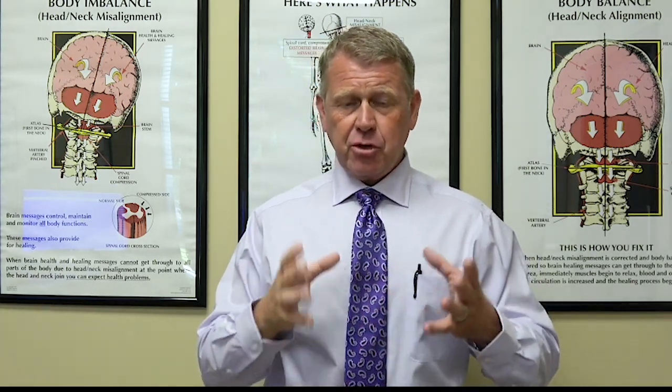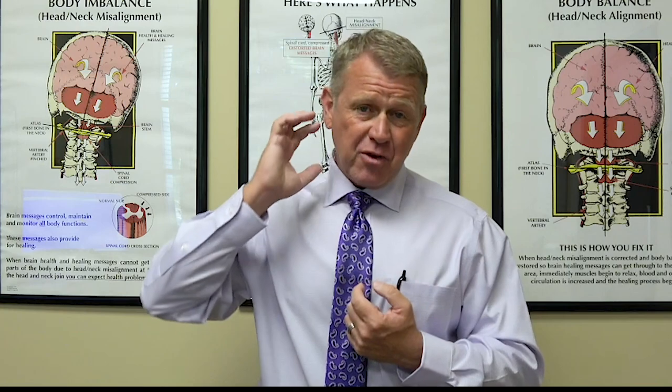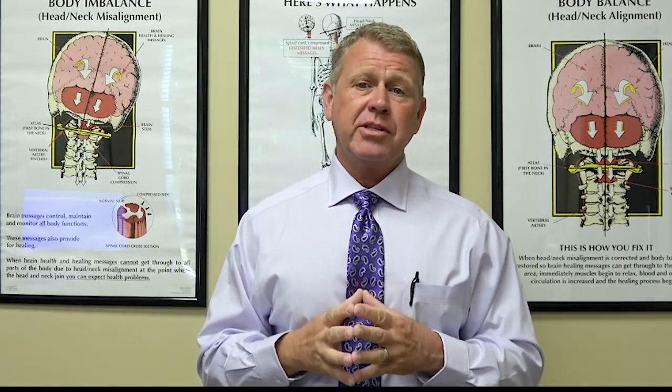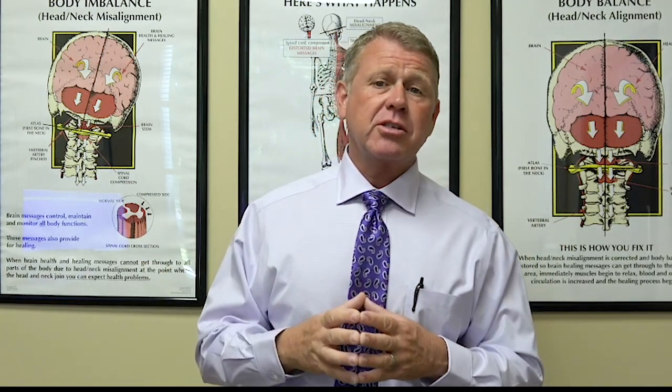So if you have occipital neuralgia, do yourself a favor — find an upper cervical doctor near you. If you're not in the Charlotte area, Google 'upper cervical chiropractor.' If you're in the Charlotte area, give our office a call. We never charge for the initial consultation to see if you have a problem up here or not. If you do, we'll explain what we need to do to fix it. If you don't, we'll try to find another specialist near you to help with your occipital neuralgia.